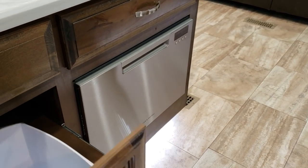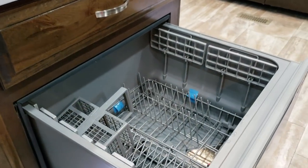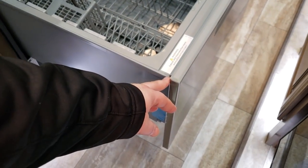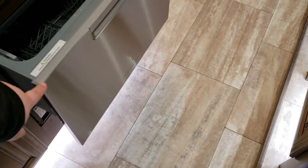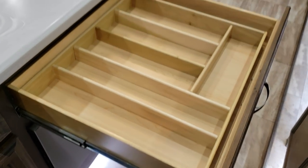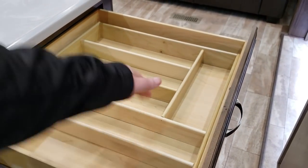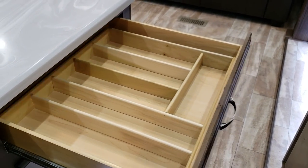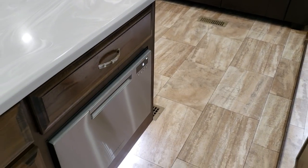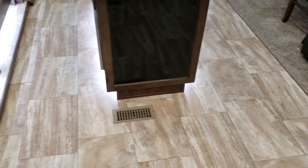This one has the dishwasher feature — a slide-out dishwasher with a stainless front. If you don't want the dishwasher, you don't have to get it; you can get more drawer space instead. The drawer right above the dishwasher has a built-in divider for silverware and such. They also offer a wood-look floor, so you have a choice of floors when ordering the Riverstone.